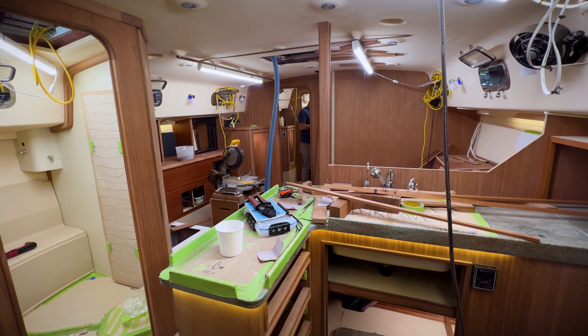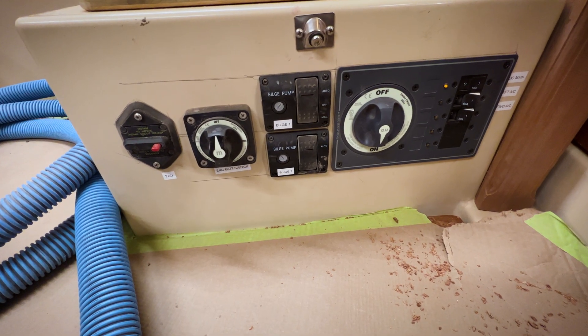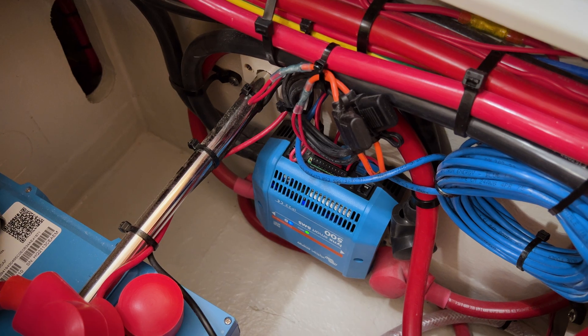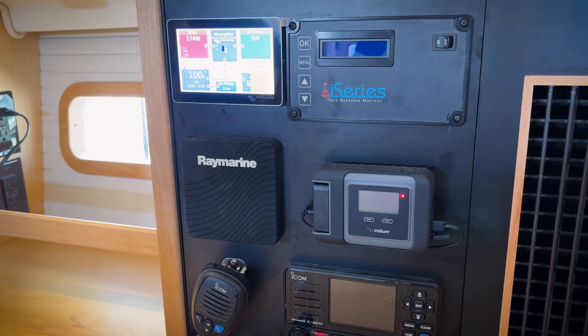The team must ensure any system they install works with existing components. Being new to lithium systems, the decision was made to go all Victron all the time, because everything talks to each other — and that's the goal on this electrical system, especially with the lithium batteries.